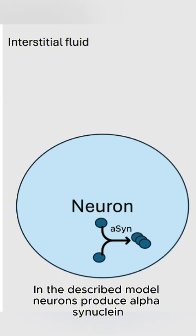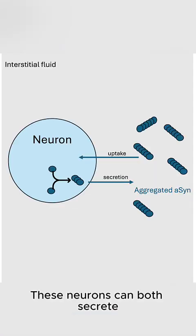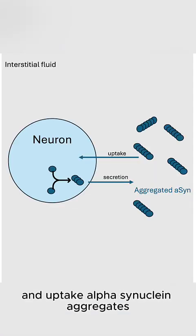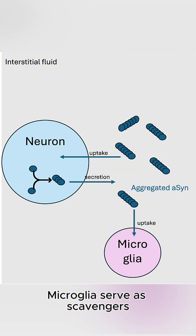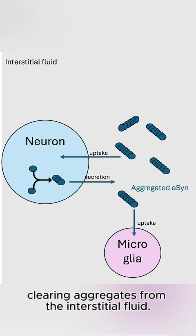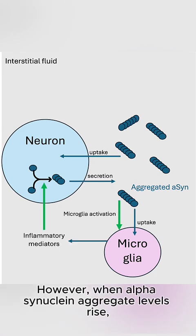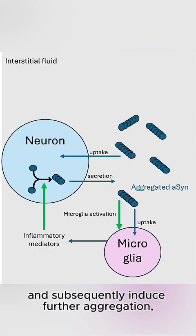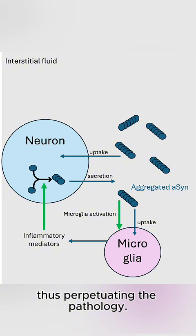In the described model, neurons produce alpha-synuclein that aggregates intracellularly. These neurons can both secrete and uptake alpha-synuclein aggregates, which further promotes aggregation. Microglia serve as scavengers, clearing aggregates from the interstitial fluid. However, when alpha-synuclein aggregate levels rise, they activate and subsequently induce further aggregation, thus perpetuating the pathology.